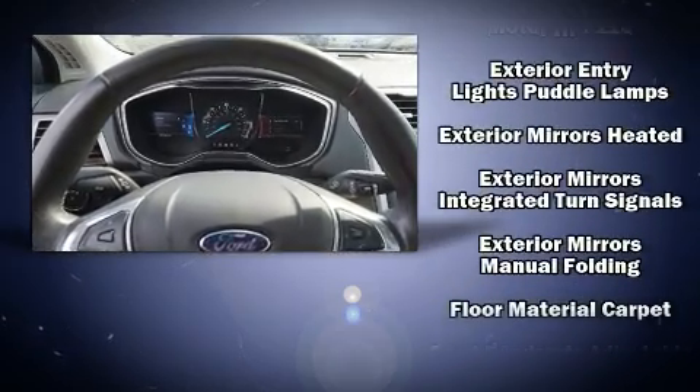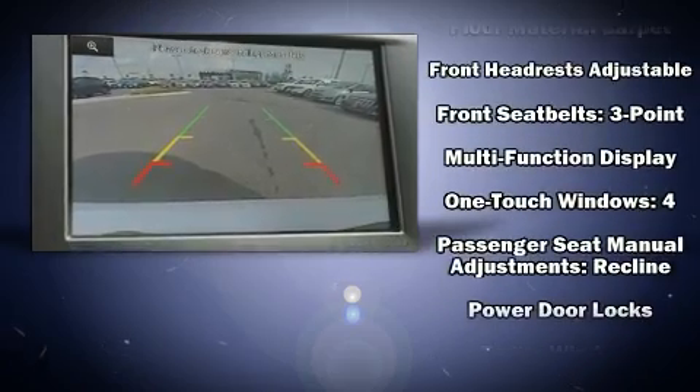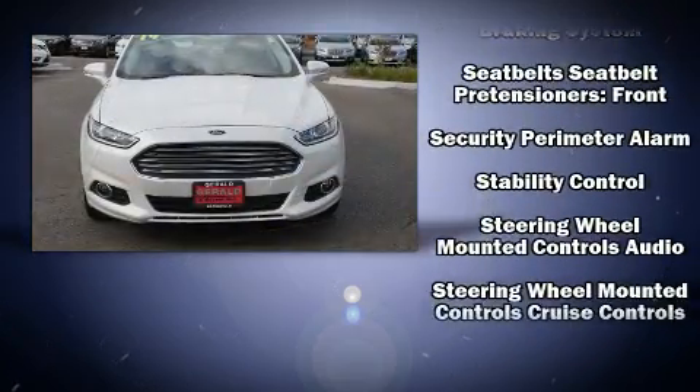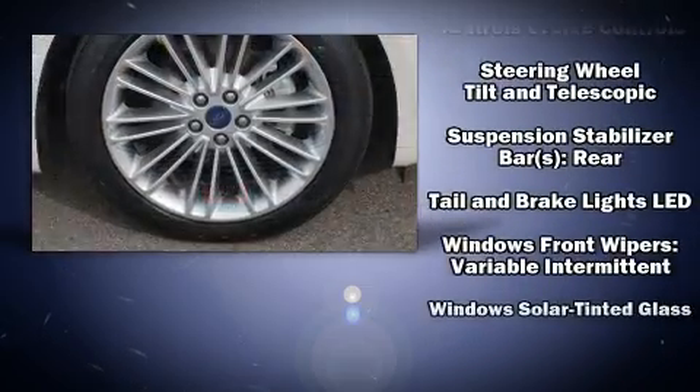Ford ensures the safety and security of its passengers with equipment such as front and side impact airbags, traction control, a panic alarm, and four-wheel disc brakes with ABS. This car was designed with safety in mind, allowing you to drive with even greater assurance.